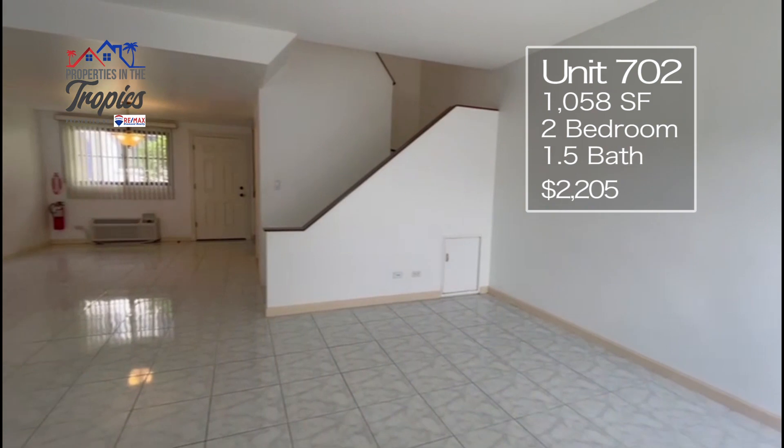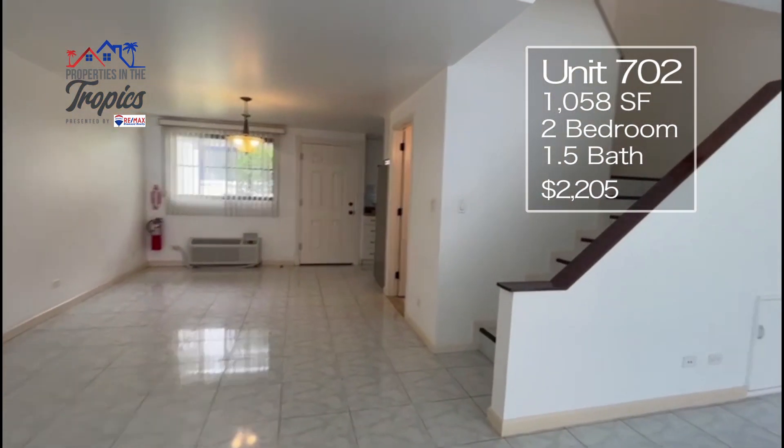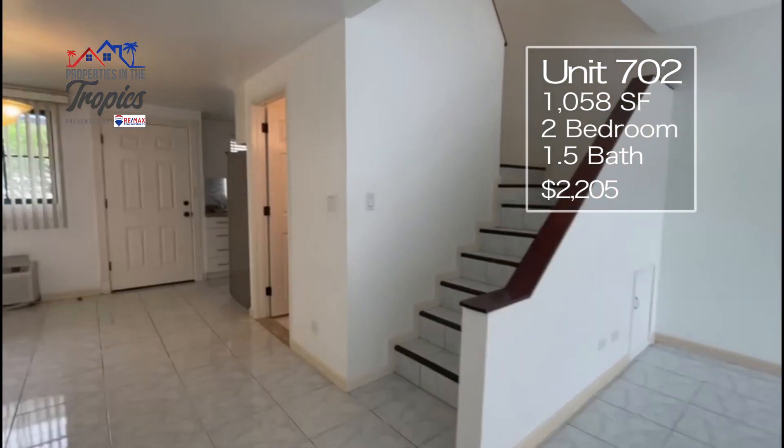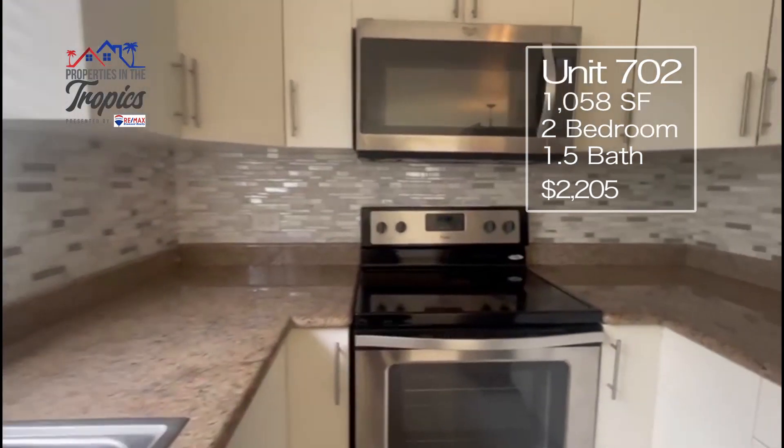Our first stop is Unit 702. This cozy two bedroom, one and a half bathroom unit is ready for move-in and features ceramic tiling, stainless steel appliances, and a stunning new kitchen backsplash.